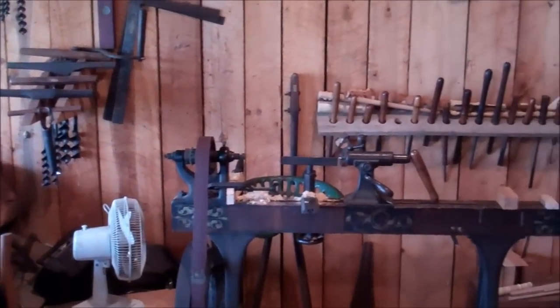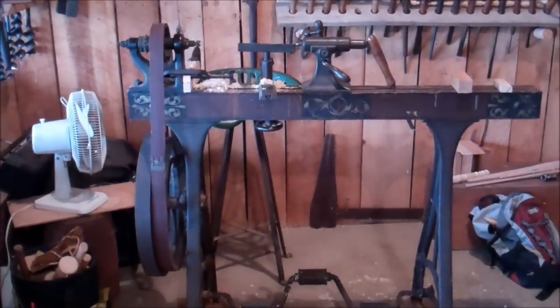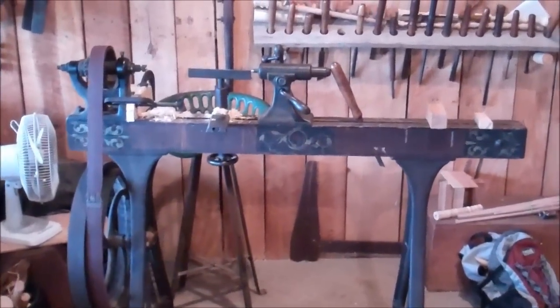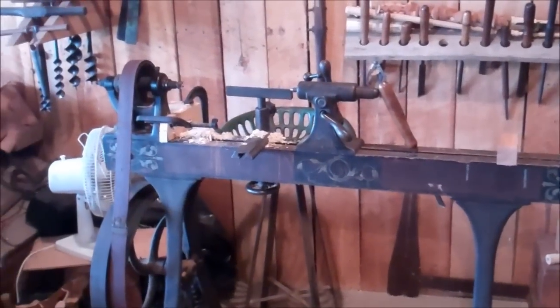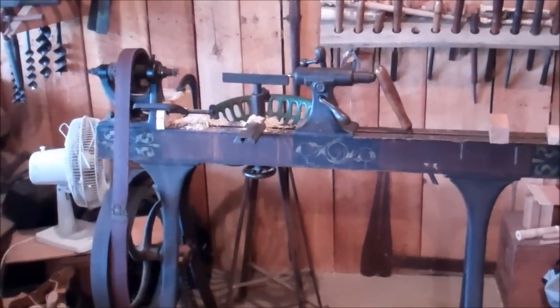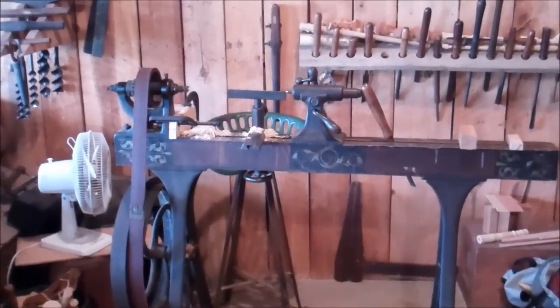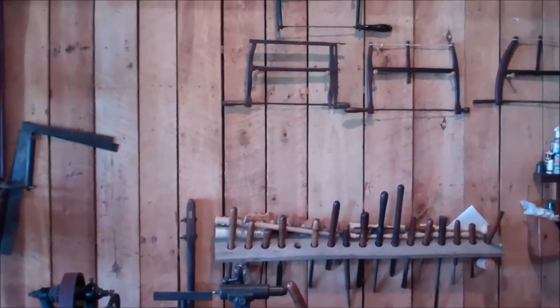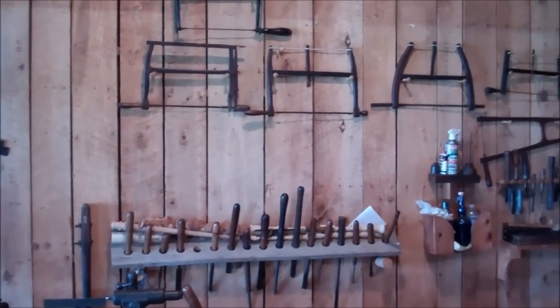Then there's the 1876 lathe — a very, very nice piece of equipment, still in use. In fact, the guide used to make his wife's rolling pins on it. She was a professional baker, and rolling pins are actually much harder to make than doing fancy turnings.